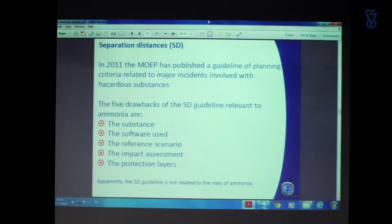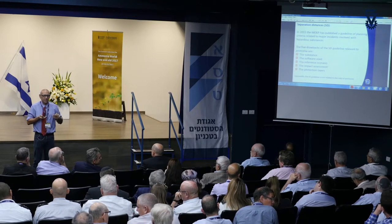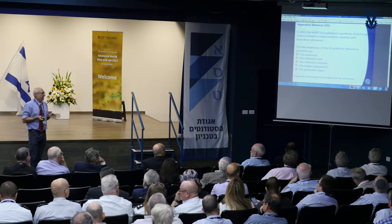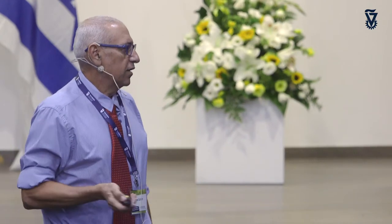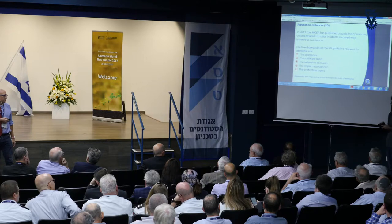So in 2011, the Ministry of Environmental Protection decided that planning should be done according to a different approach: safety distances between hazardous plants and public receptors would be calculated using predetermined scenarios run in ALOHA software to get separation distances. For the ammonia case, there are at least five major drawbacks for using this methodology, and unfortunately they cover everything — the substance, the software used, the reference scenario, the impact assessment, and the protection layers.